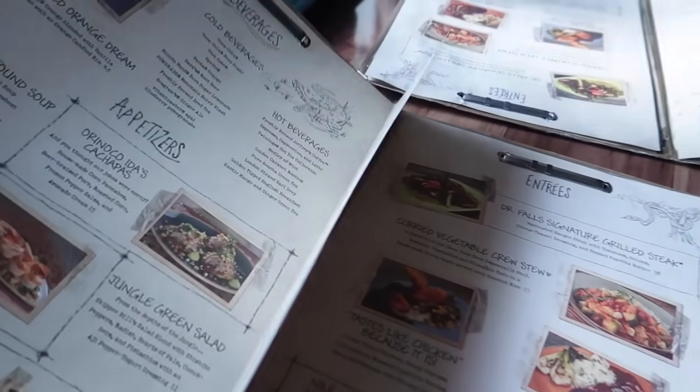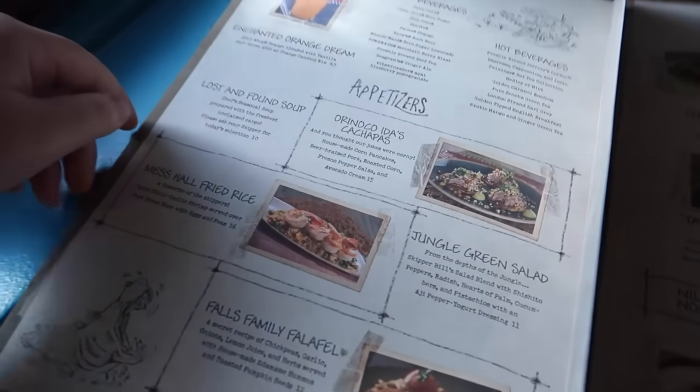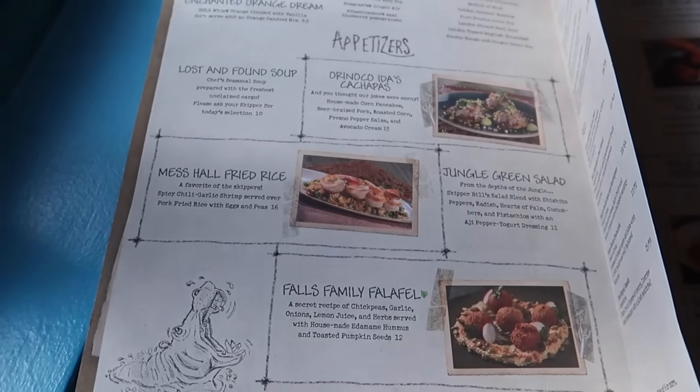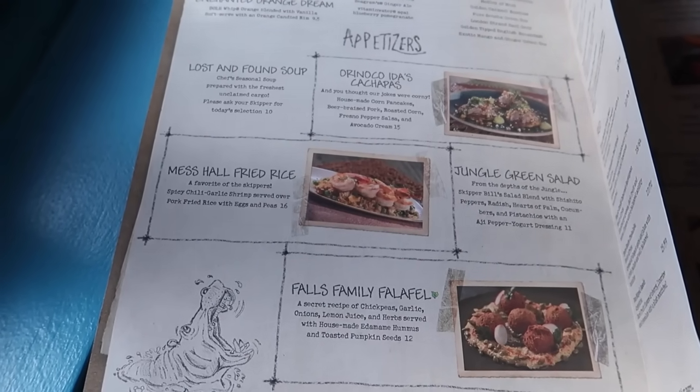Now that we're seated, let's take a look at this menu. Some things are new and some old favorites have changed a little bit. The appetizers didn't see too much of a change — there's a soup, a kachapo which is like a corn cake with pork, a salad, and a falafel. One new thing I'm really interested in is the mess hall fried rice, and I also got the Brazilian cheesy bread, which is a secret menu item and a must-get every time you come to Skipper's Canteen.